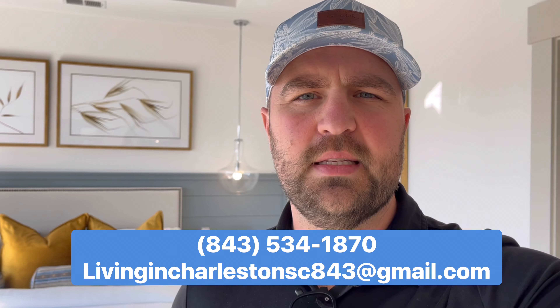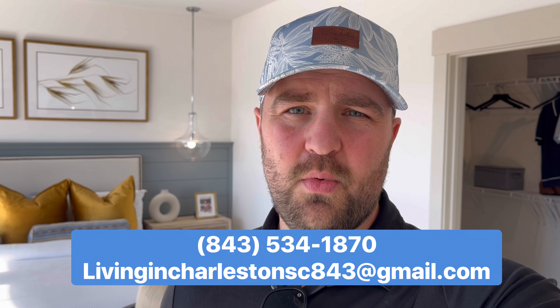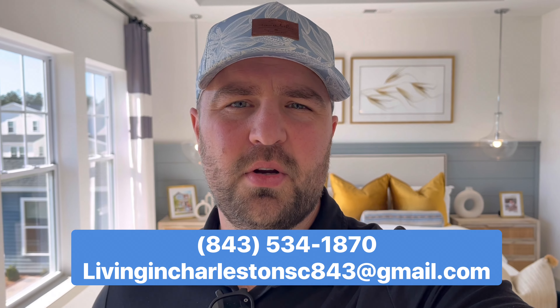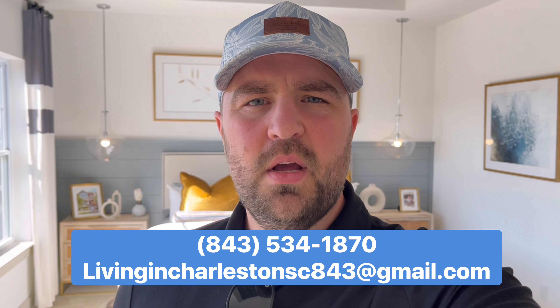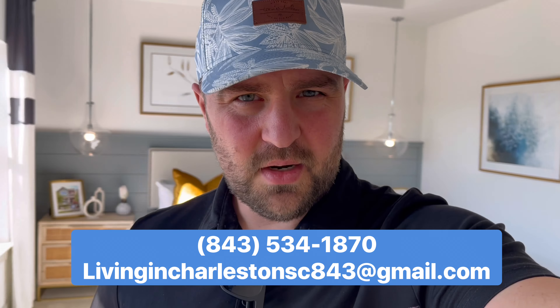If you'd like more information about Nexton, about Summerville, or anywhere in the Charleston area, feel free to reach out. You can give us a call, shoot us a text, send us an email — days, nights, weekends, we'll get back to you and get the process started. Moving down here is a process, so reach out in advance, whether you're six months out, a year out, or over a year out. We'll get that preliminary conversation going and pinpoint exactly what you need to do to start the real estate process. Keep it real, y'all.